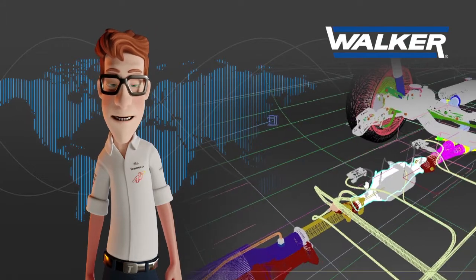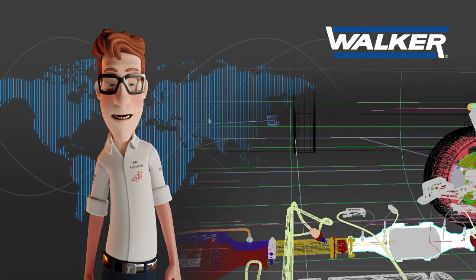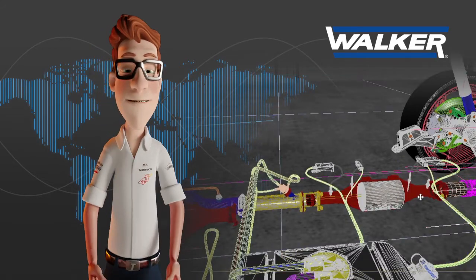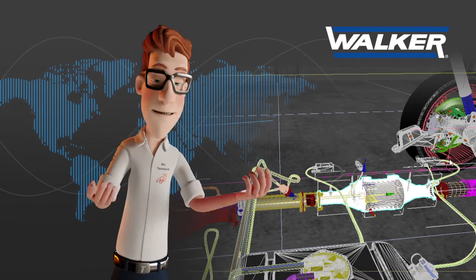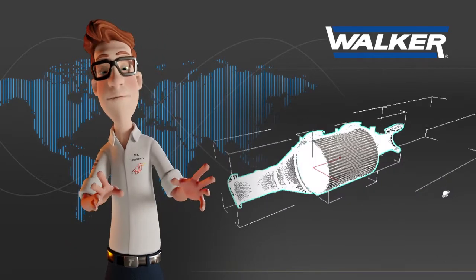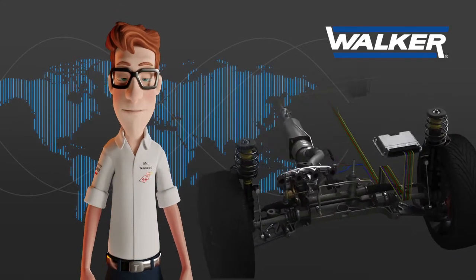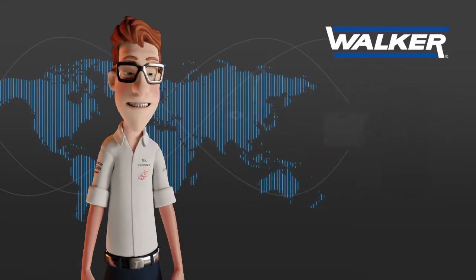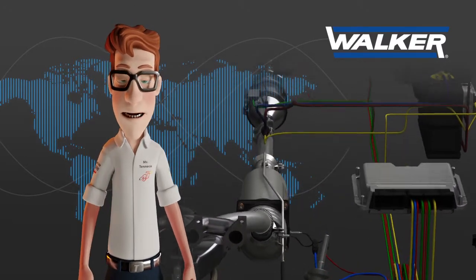The original equipment car manufacturers, together with their emission control suppliers such as Walker, proposed and developed different strategies to reduce the dangerous nitrogen oxides, also known as NOx gases, in diesel vehicles — from the actual values to less than 80 milligrams per kilometer. These innovative solutions completely satisfy European Environmental Regulations Euro 6, which was implemented in Europe for passenger cars in 2014.